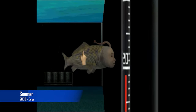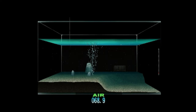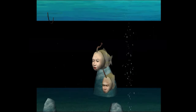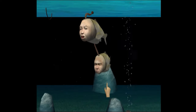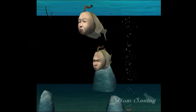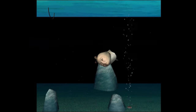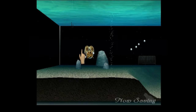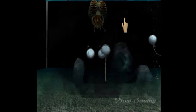Seaman is a pet simulator where you raise and care for the Seaman through its life cycle stages by manipulating the environment settings and talking with the creature. There's not much action to be had here, and it is more of a simulation base than anything else. Since the Dreamcast tracked the date and time as a console, most of the progression would happen in real time. If you happened to abandon the creature for real-life days, it would actually die and force you to restart. The different stages of evolution are quite interesting, even if it's not action-packed.